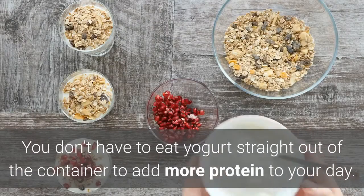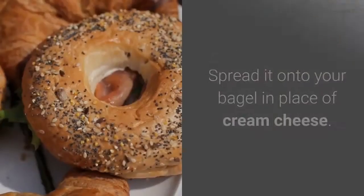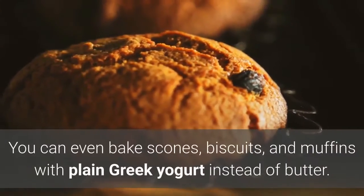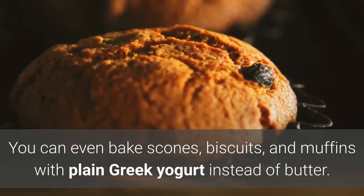You don't have to eat yogurt straight out of the container to add more protein to your day. Spread it onto your bagel in place of cream cheese, include it in your homemade smoothie, or even bake scones, biscuits, and muffins with plain Greek yogurt instead of butter.